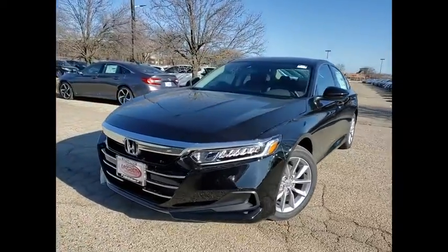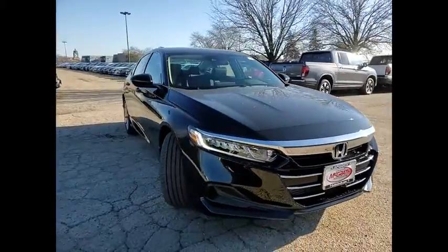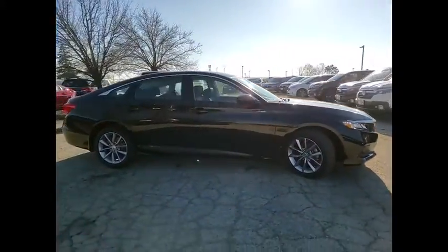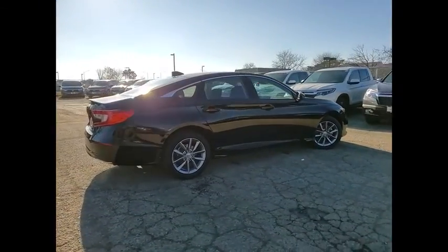Take a ride in the 2021 Accord — ingeniously simple, yet overflowing with luxury and technological creativity. All that and more in the Accord. This vehicle has less than 100 miles.